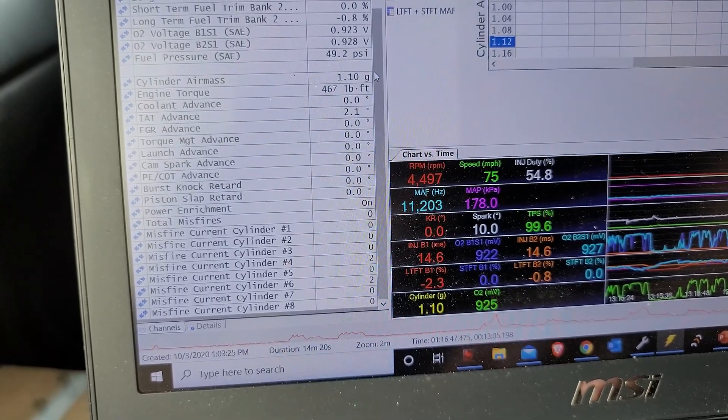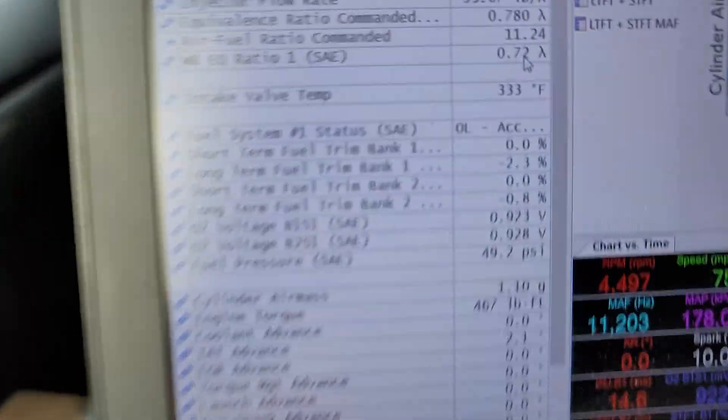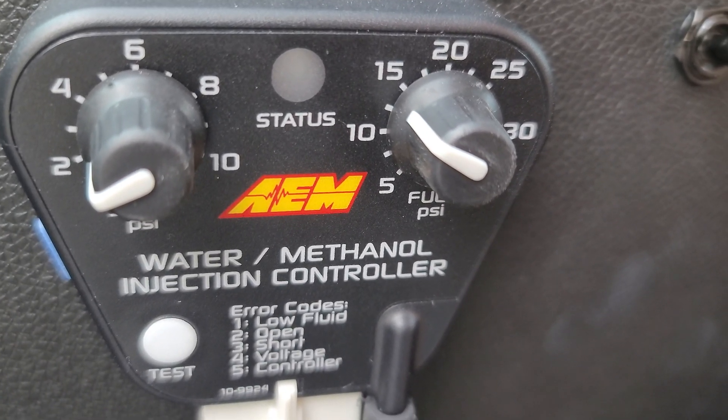I have it adding two degrees of timing when the methanol kicks in. The lambda was at 0.72, so because the AFRs were pretty good with methanol turned off, I turned my methanol injection from 10 down to 13 — that will add a little less boost up top. Instead of changing the actual injector fueling, I'm going to add less methanol. That way if the methanol ever fails — runs out, a nozzle gets plugged, anything like that — the engine isn't relying on it. It will be safe on just pump gas, and better with methanol adding timing.